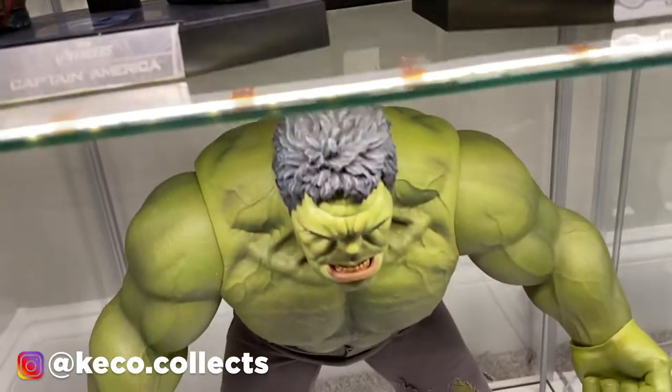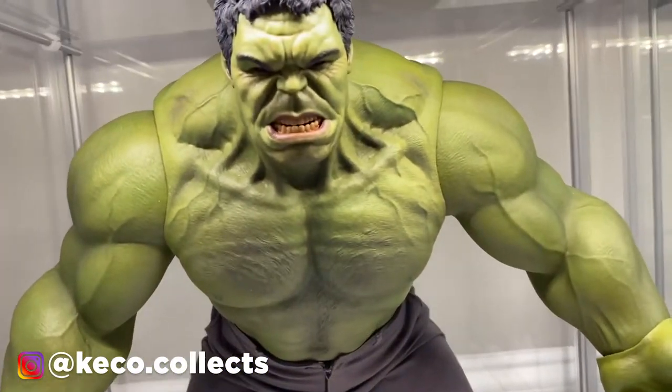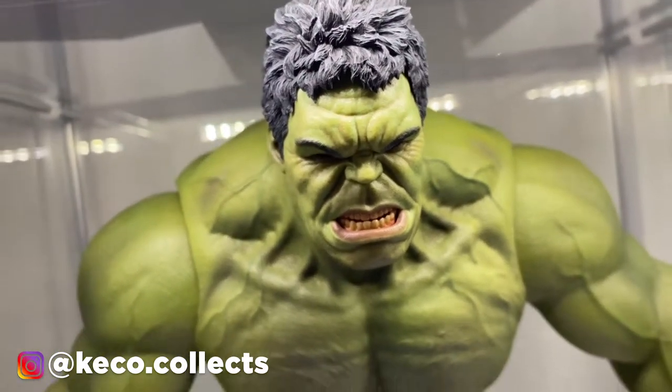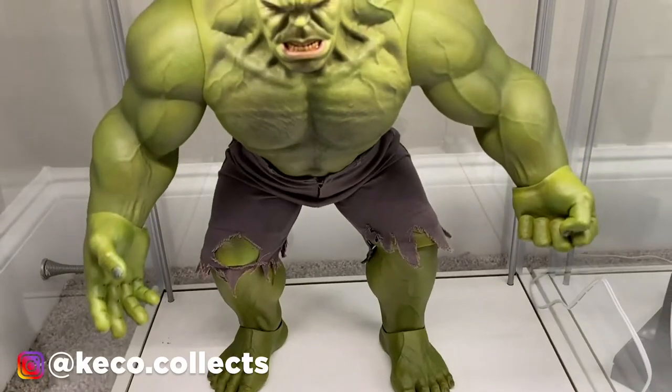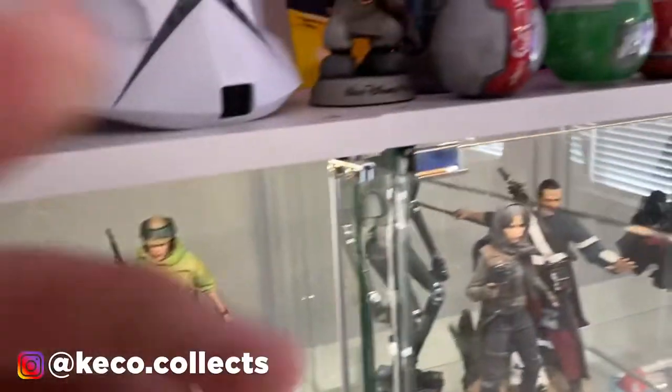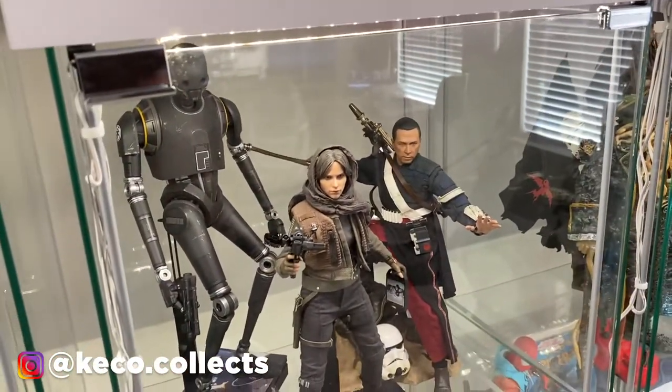This is actually the head sculpt from the Age of Ultron version of Cap, which I love because of the outfit as well as the metal shield that is magnetic to his arm, which makes it a lot easier to display. We do have Civil War Black Panther with a third-party head sculpt, and the Mark 7 — the iconic Avengers Iron Man — got his battle damage pieces on there, very very cool. And we have the Incredible Hulk — this thing is huge, not in the best pose but it's the only way I could get him in the Detolf, and he is fantastic.